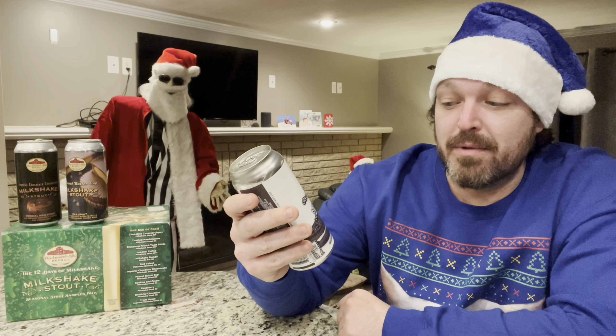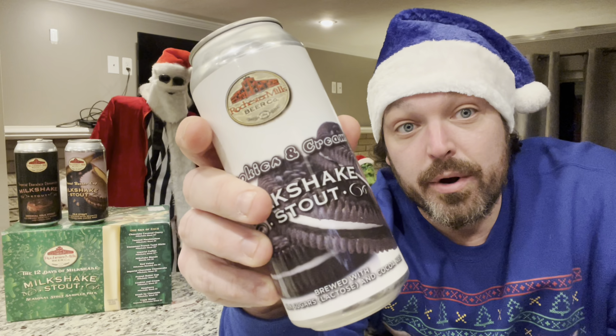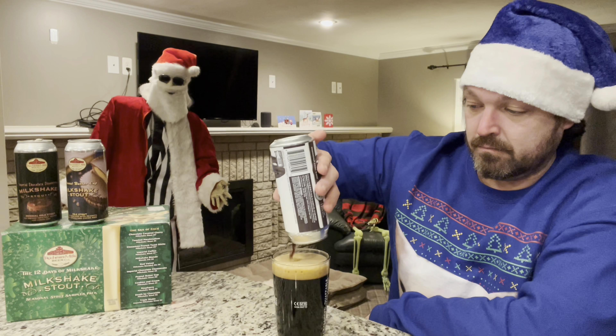On to the next which is Cookies and Cream — brewed with milk sugars, lactose, and cocoa nibs. It's 5.2% alcohol by volume. You can see some Oreos on the label — I love Oreos. That's a good pour, not like the disaster pour that got all over the counter last time. It smells like Oreos. Cookies and cream! After 15 minutes — 0.051.